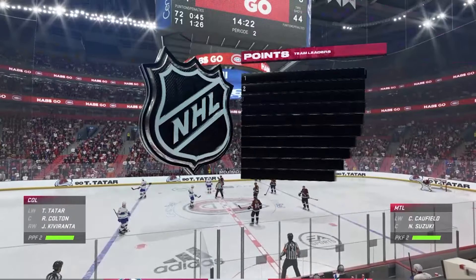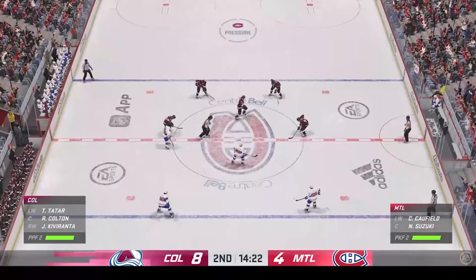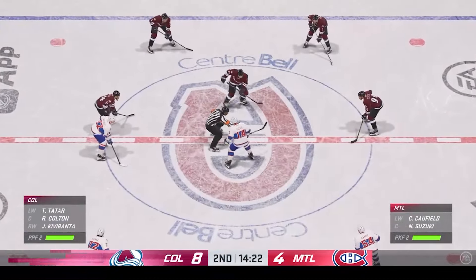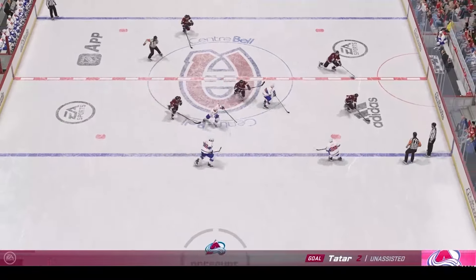The Avalanche have come to play in a big way tonight. Yeah, right from puck drop — just the urgency around that initial opening face-off. They've been quicker all game long, and it's reflective on the scoreboard. Colton's won the draw at center. Moves it to Kivaranta.